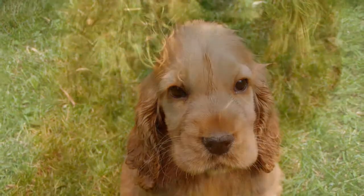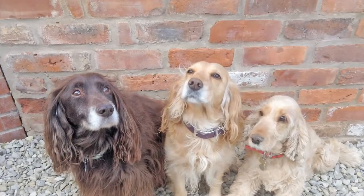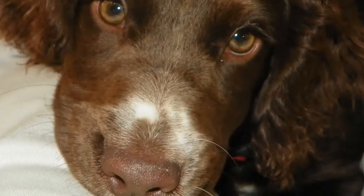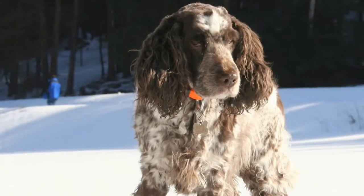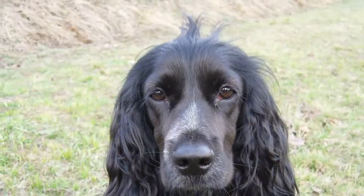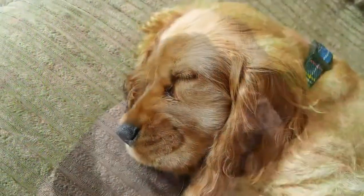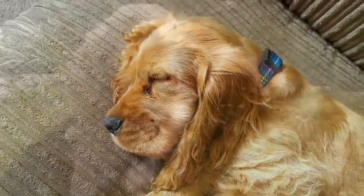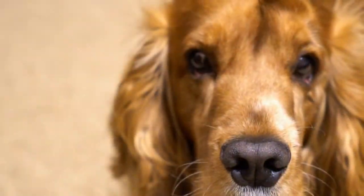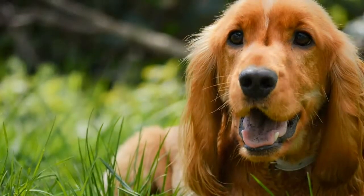The American Kennel Club recognized the two varieties as separate breeds in 1946, with one being referred to as the English Cocker Spaniel and the other simply as the Cocker Spaniel. Although the American Cocker Spaniel became very popular in the US, the English Cocker is one of the most popular breeds in the United Kingdom. Its relative lack of popularity in the US has helped the breed stay healthy and true to its roots as a hunting dog and pleasurable companion. The English Cocker Spaniel is currently ranked 74th among 155 breeds and varieties registered with the AKC.